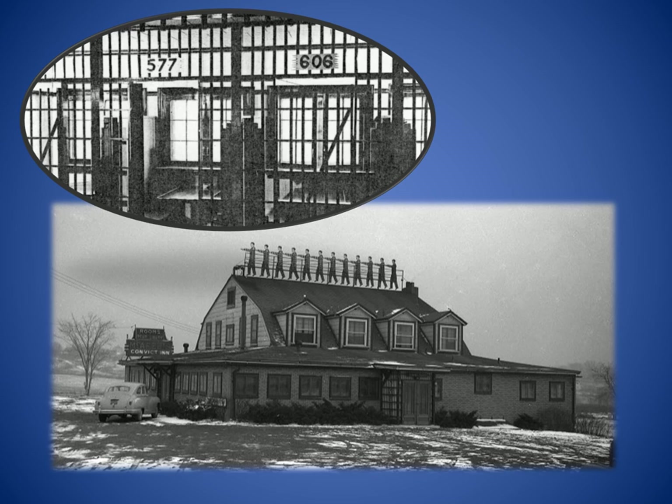Between 1946 and 1950, McAfee's Convict Inn was known not only for the decorative rooftop chain gang, but also for seating diners inside jail cells. The owner transformed this quirky landmark into a traditional restaurant while building the adjacent Wexford Starlight Drive-In movie theater that opened in 1950. Both the restaurant and the drive-in were eventually replaced by the Northway Christian Church.